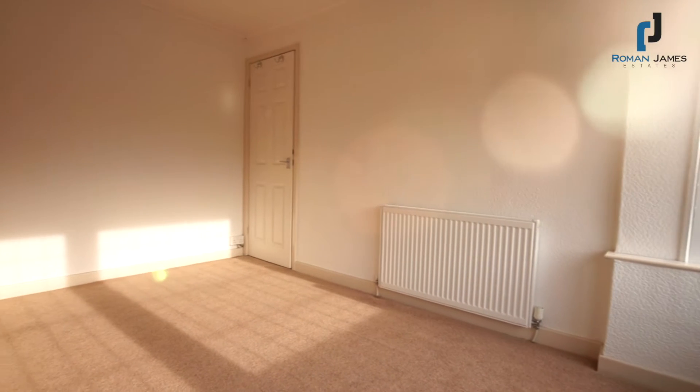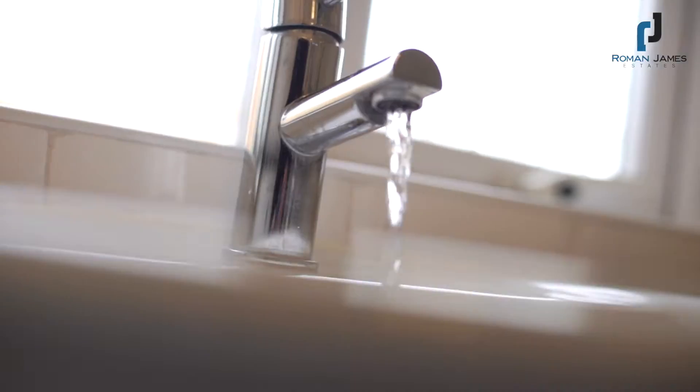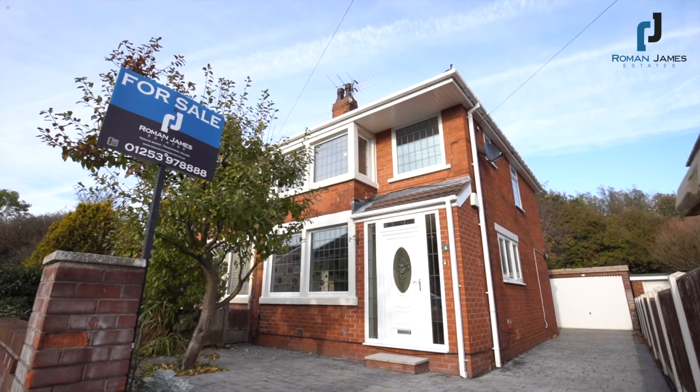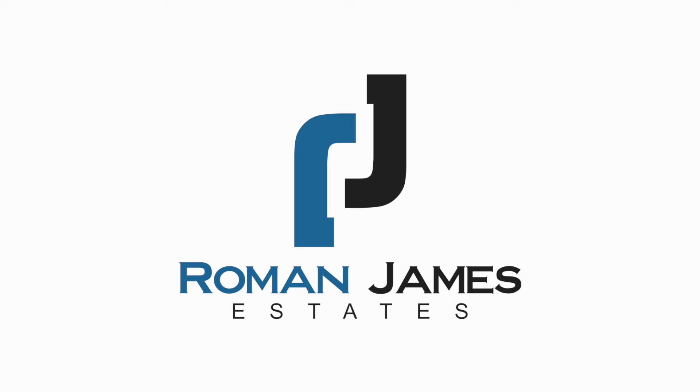On the first level are three good-sized bedrooms and a modern three-piece bathroom suite. Annerside Close is sold with no chain delay, meaning that the sale process is that bit quicker. Externally, to the front of the property is a driveway providing off-road parking and a garage.